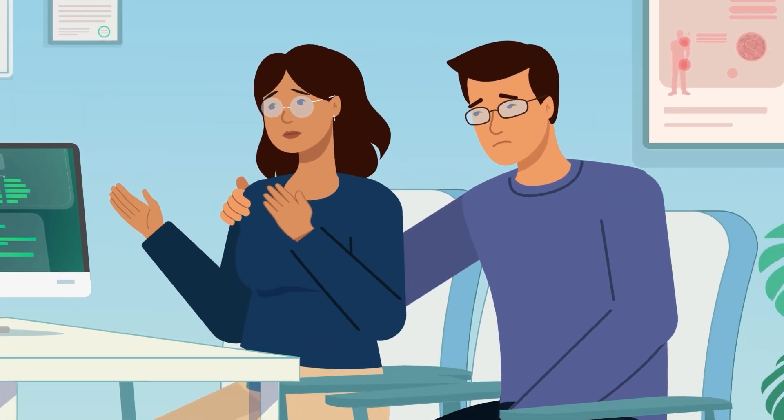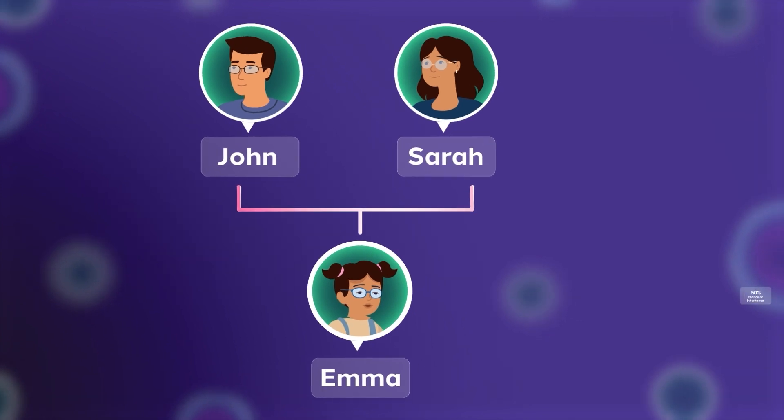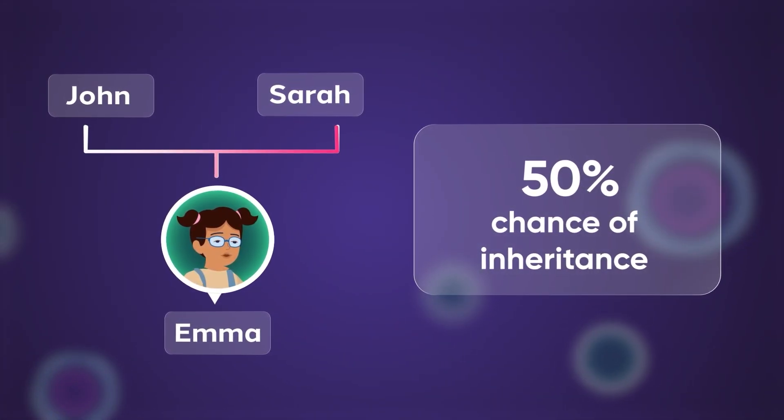How did she get it? It is inherited. If one parent has it, there's a 50% chance of passing it to their children with each pregnancy.